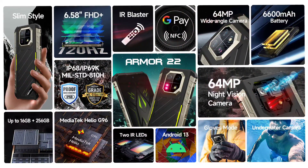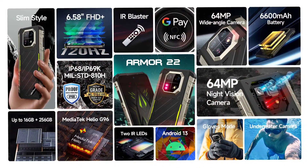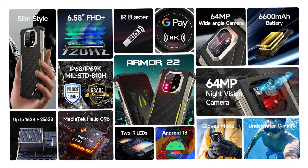It is rated IP68 and IP69K. It is also military standard MIL-STD-810H certified. And like I mentioned earlier, the device is powered by the Helio G96. So, these are the top features of the AMO22.